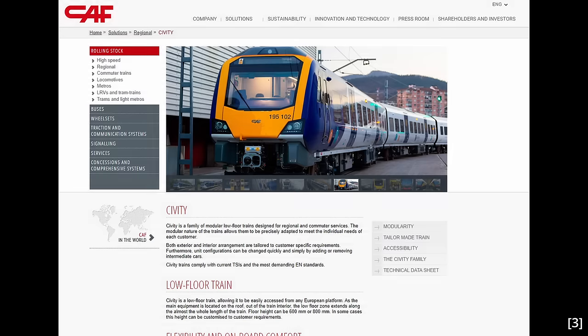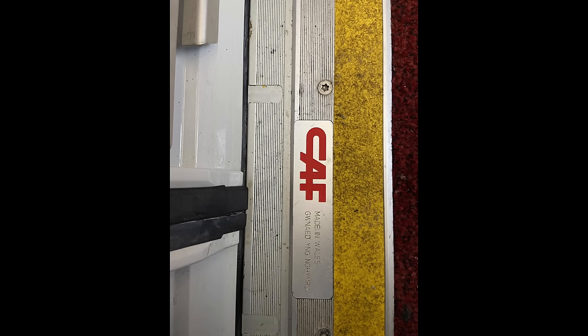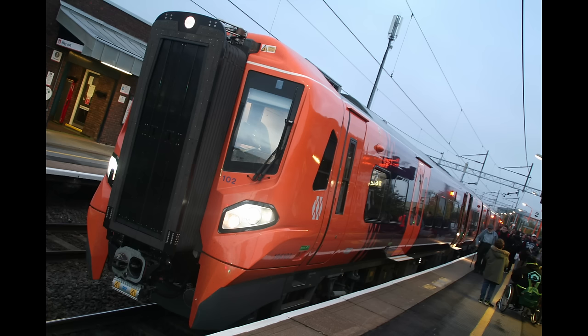The Class 197s are part of the CAF Civity range and were assembled in Wales — Newport specifically — which is a promising start. They're formed of either two or three coaches, which is pretty short, but they do have Ngangwe so can easily be coupled up together. They certainly look the part, but the Transport for Wales livery doesn't suit them quite as well as, say, the West Midlands one. Nonetheless, they still look modern.